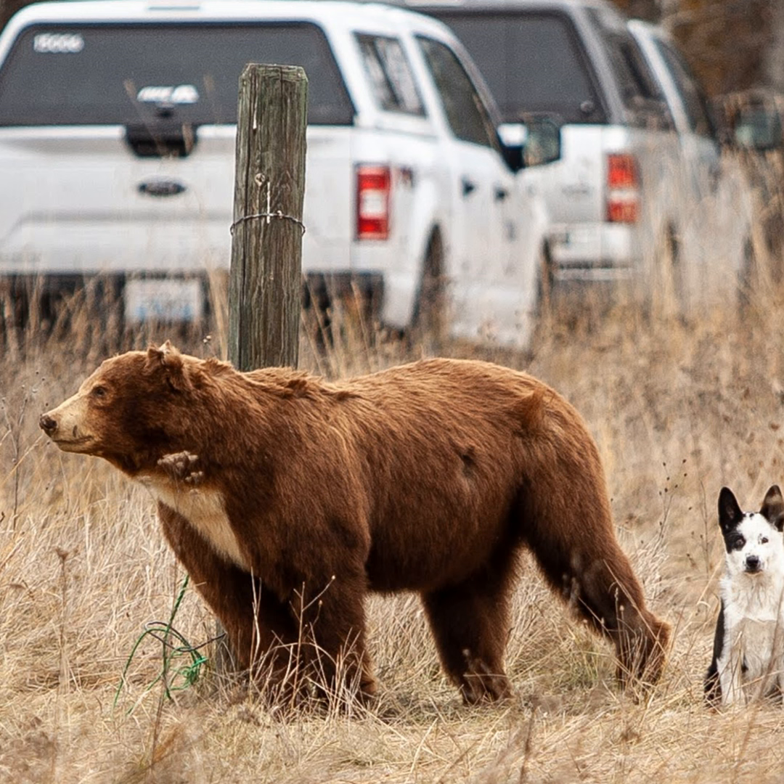The newscaster's bad pun aside, a situation like this can be a big problem. This bear was eventually captured and released, but things like this don't always end so smoothly. Sometimes problem bears like this have to be killed. Slowly, a new philosophy on how to handle bears like this has taken shape.